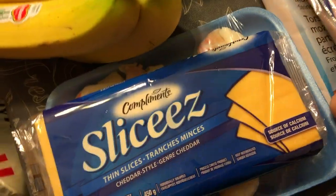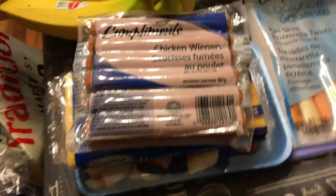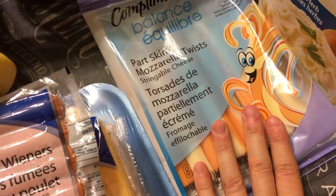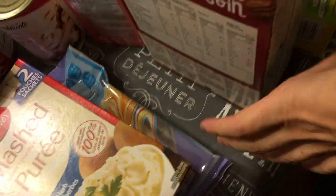I got some cheese slices to make real cheese for my daughter. I got some wieners — this is not the healthy part, but sometimes my daughter likes just eating wieners. I have some cheese strings and mashed potatoes, but I don't feel like cutting up normal ones.